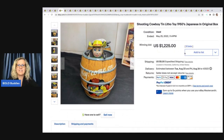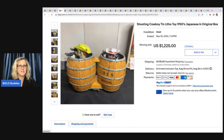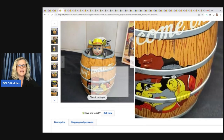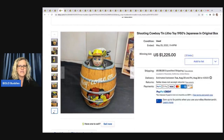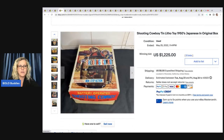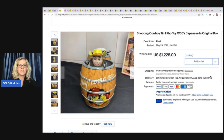Shooting Cowboy Tin Litho Toy 1950s Japanese in original box. Sold for $1,225. So some of these tin toys go for thousands of dollars — just unbelievable. I'm guessing you wind it up and they pop out maybe. This would be a great item to have a description down in the video. And eBay is now offering you to put a video up with the photos, so I would encourage you to include a video because I think that would be a great selling point.